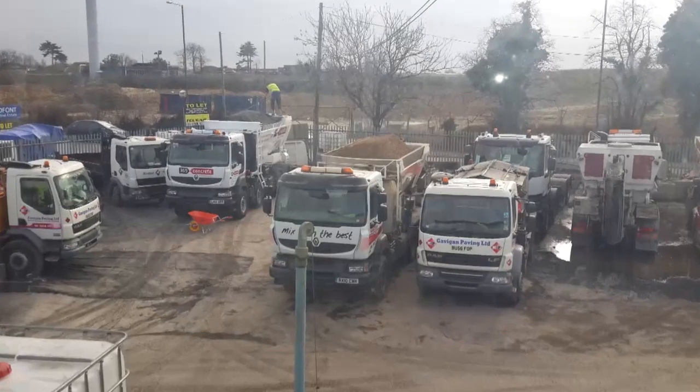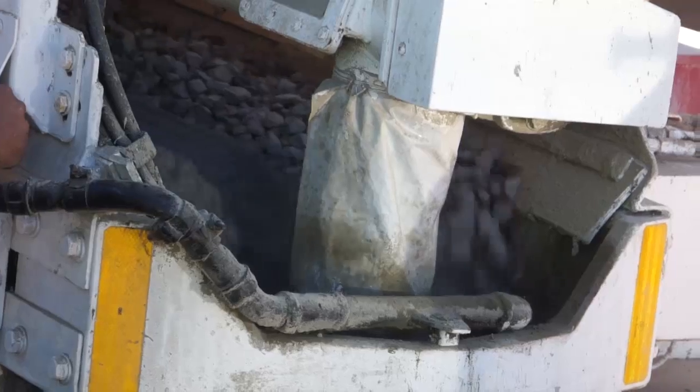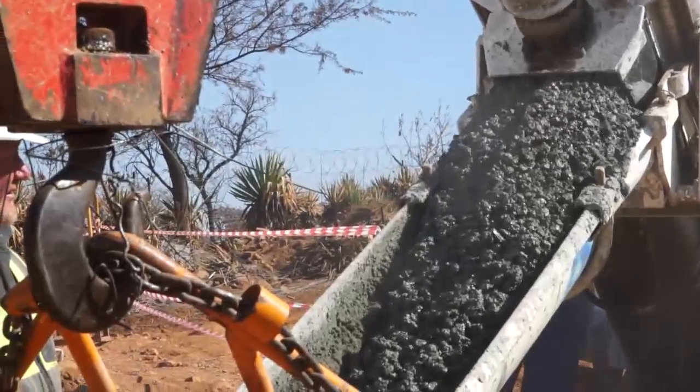The equipment is very unique in the sense that you can load the night before, and when you go long distances nothing happens until you really get there. So if you want to go to a remote region, you can send the unit two or three hours away to go and pour there. You only activate it when you arrive, and the concrete is extremely fresh.